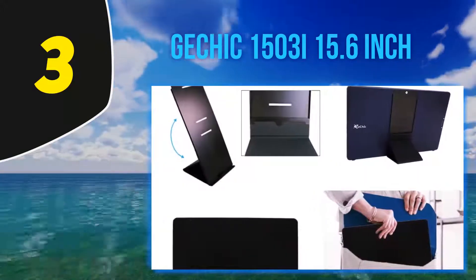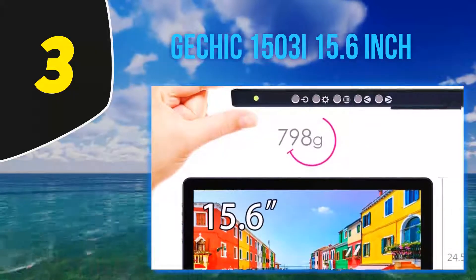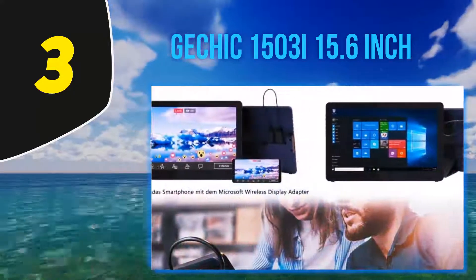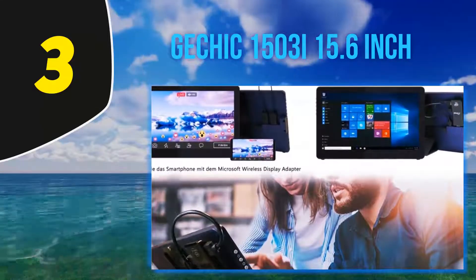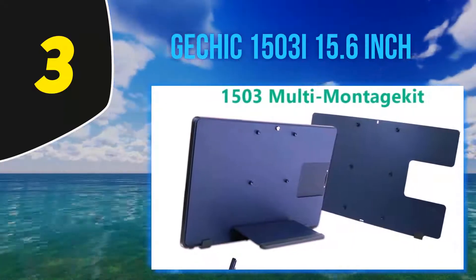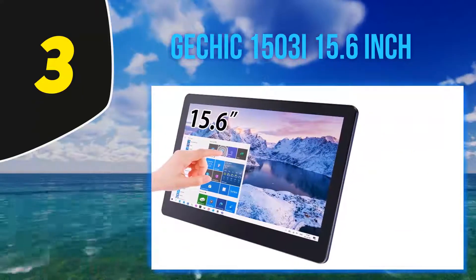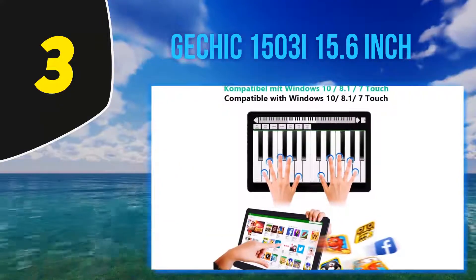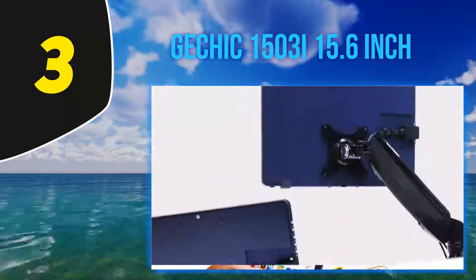It features HDMI and VGA ports with which you connect it to your device. Just keep in mind that Mac devices are not compatible with the touchscreen function, so if you're looking to get a screen for your MacBook, you're better off getting something else — with this you are just wasting money on a feature you can't even use. The image quality is great, just as you would expect from a 15.6-inch monitor with 1920x1080 resolution. The built-in speakers are slightly better than on the previous model, but not by a lot — earphones or a Bluetooth speaker are still a must if you really need the sound.